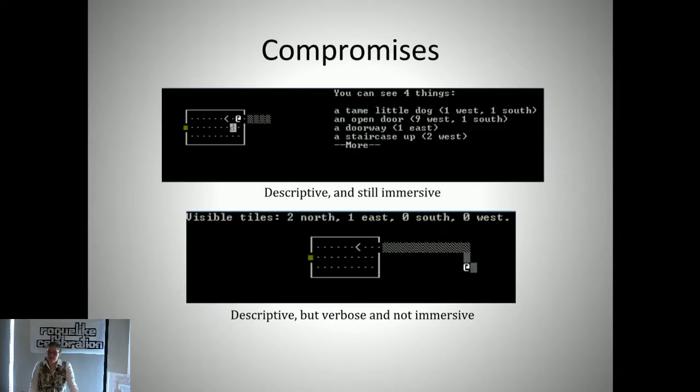There were also some compromises we found. The main one is that when doing this kind of text description, the real push and pull is between being descriptive enough to give the player all the information they need to play the game, but still trying to be immersive and not give them tons of text. Sometimes we could do this pretty well—the view command was a nice example where you got all the information you needed, and most of it was fairly immersive. Sometimes it wasn't so nice.